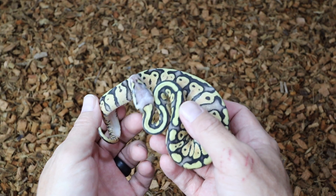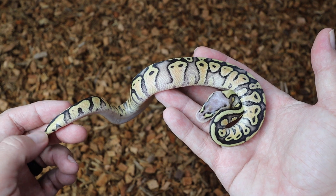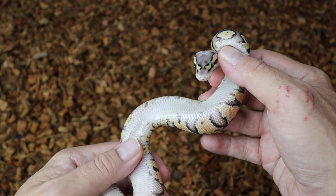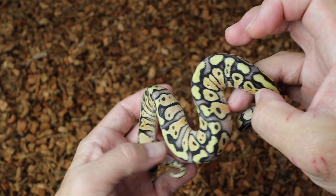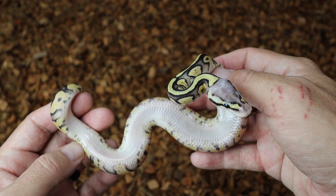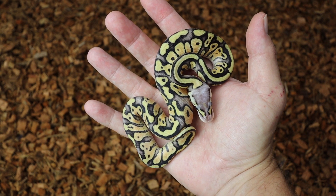This one is a male super pastel Pied. He's really bright. Everything in here is possible GeneX — I still haven't proved out the GeneX in the dad. I don't think this one has yellow belly; if you see the belly, he is very clean. This would be a good one for anyone just starting out. This little boy will be available too once he is ready. Super pastel, 100% het Pied.